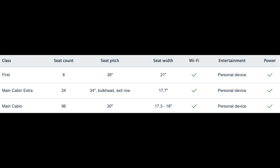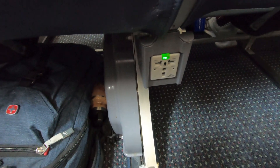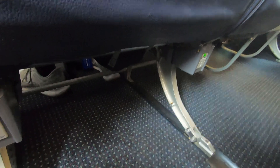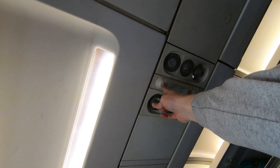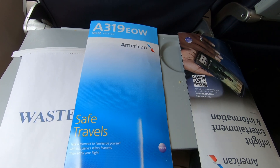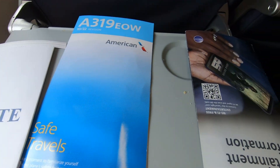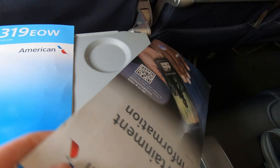As you can see, you will get some extra inches if you're in main cabin extra and even more if you're in first class. The recline is pretty average. Each row has two power outlets located under the seats. Up in the overhead panel, there is a reading light and air vents. The literature pocket contained the standard air sickness bag, safety card, and an in-flight entertainment guide.